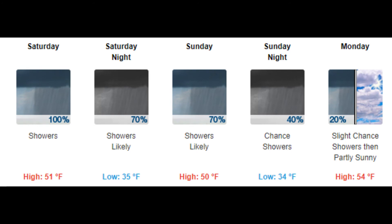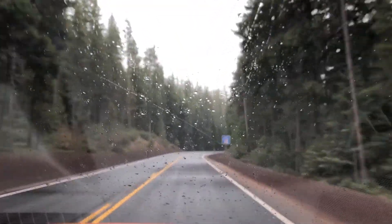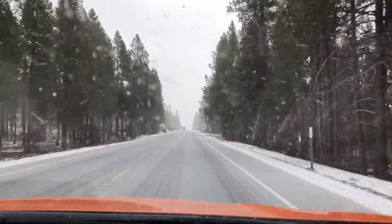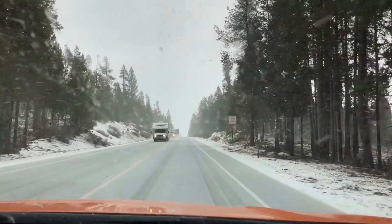Oregon had a run of beautiful warm sunny weather for about eight days and it ended right before we left on this trip. On the way over to Klamath Falls today we drove through snow, hail, and rain.